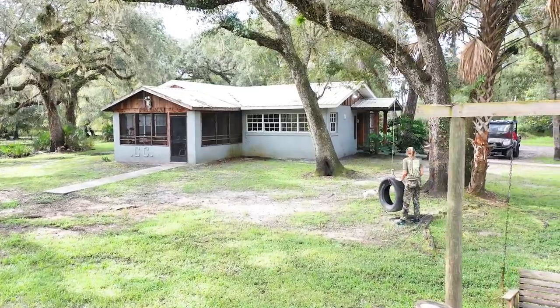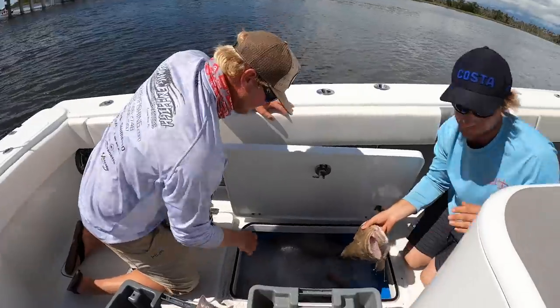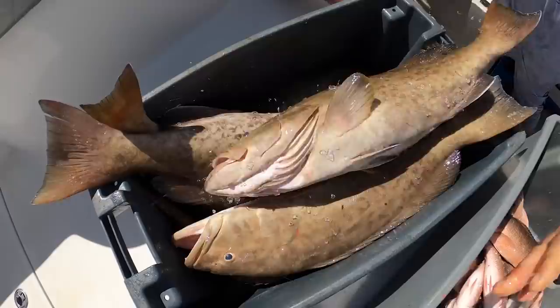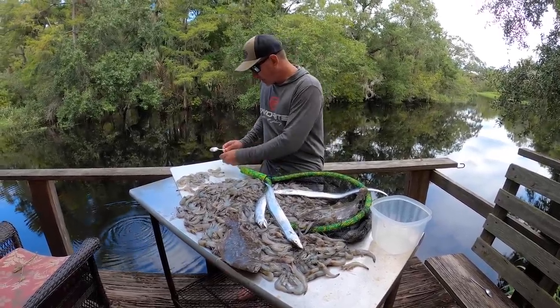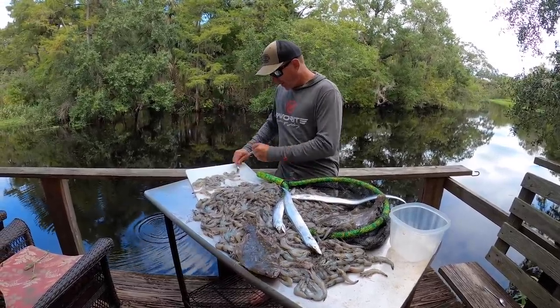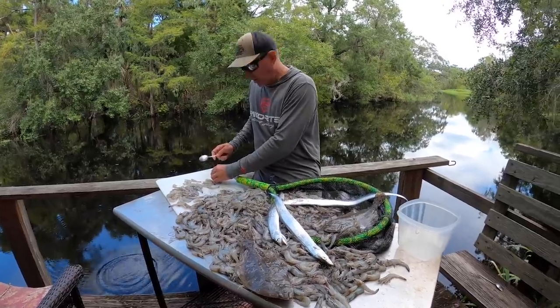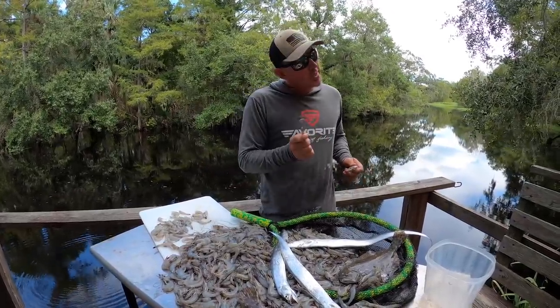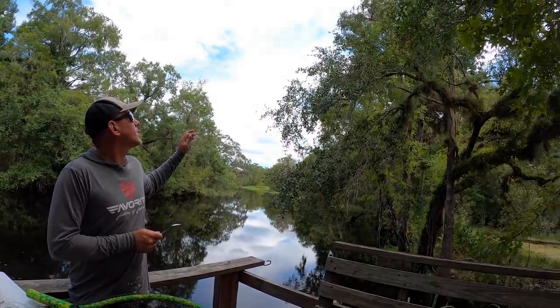We're at my lease right now in Bunnell, Florida. Our good buddy Dalton - if you watched our last two grouper videos, he was in it. He runs a place his wife's family owns. I'm actually cleaning the shrimp here to chum up the canal so Kelly and I can catfish tonight when we get out of our deer stands - just something else to do. We come up here just to get away and relax.